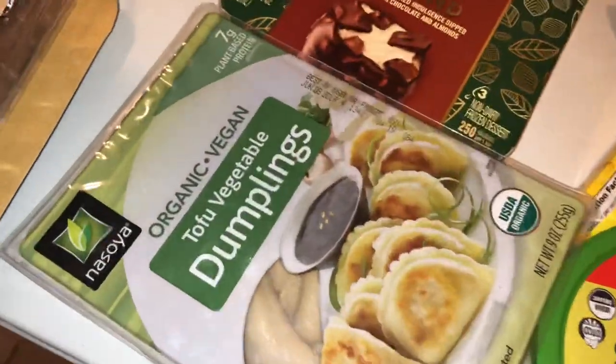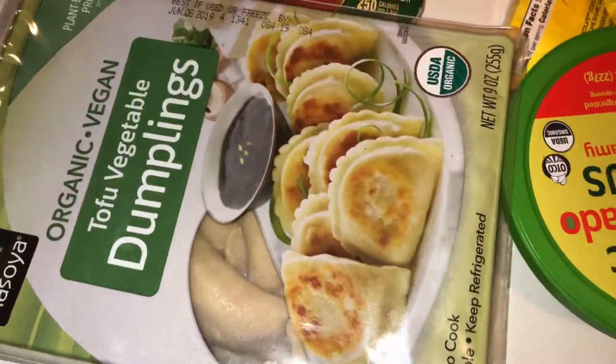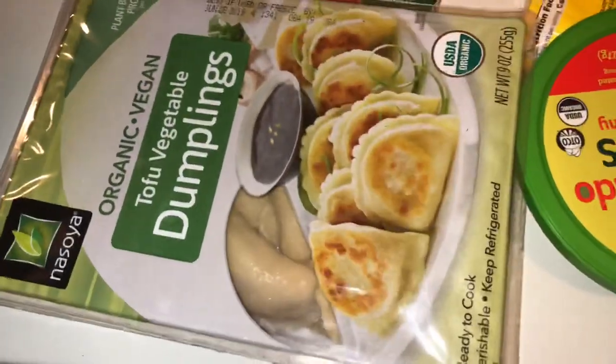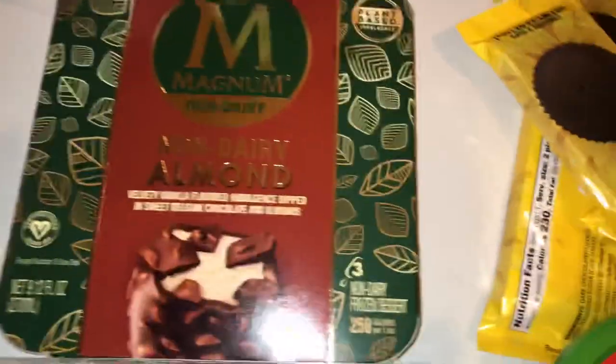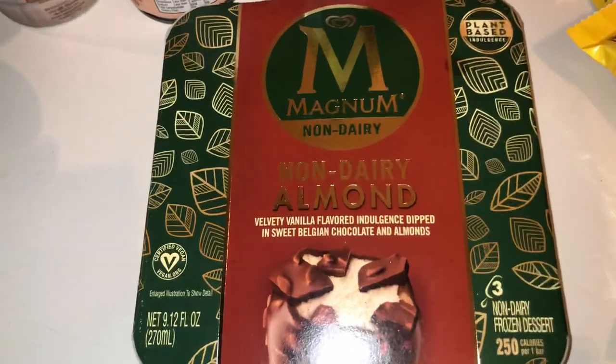We got some tofu — this tofu is for a tofu scramble, that's the only thing I really use it for. I got some tofu veggie dumplings; they're vegan. They seem really good, I never had these before. I found these and they were on sale for $3. I got the Beyond Meat Burger.